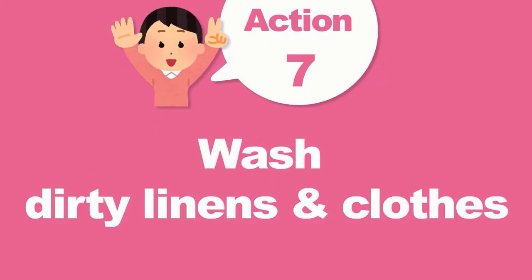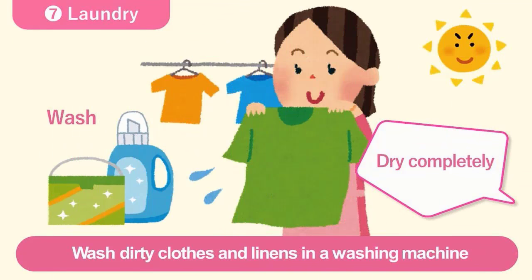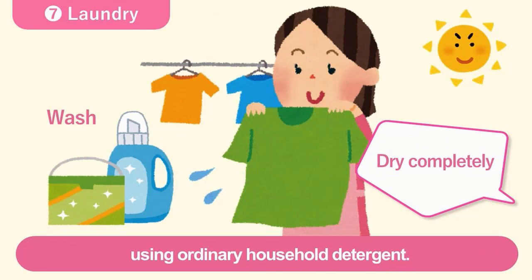Number seven, wash dirty linens and clothes. Wear gloves and a face mask when touching dirty clothes and linens. Wash dirty clothes and linens in a washing machine using ordinary household detergent. Dry wash clothes and linens completely.